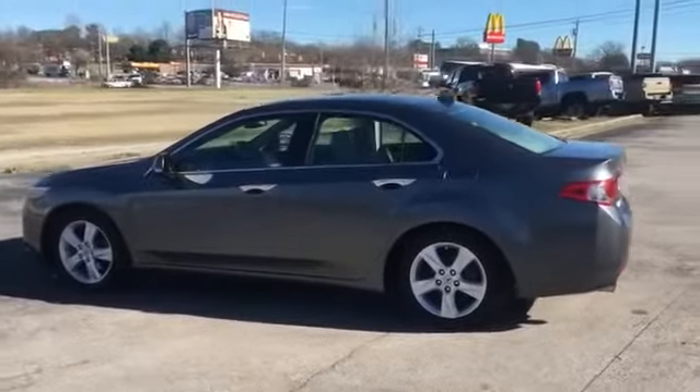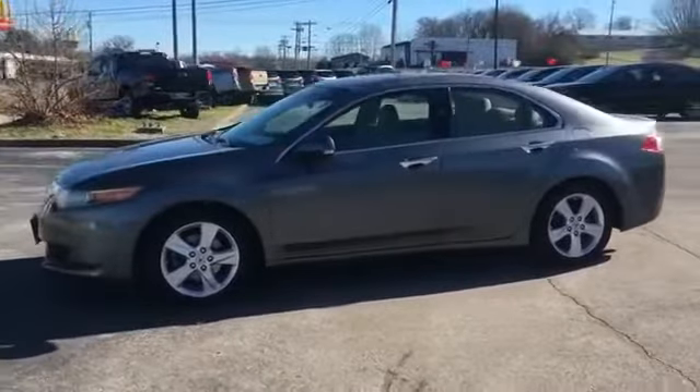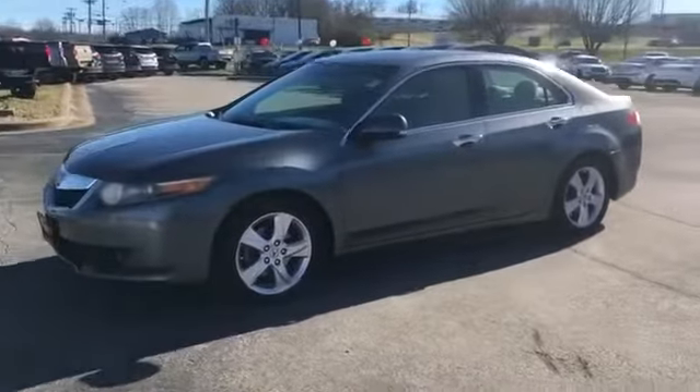Power driver seat, power passenger seat, pass-through rear seat, Bluetooth, brake assist, power outlet, and auto climate control.